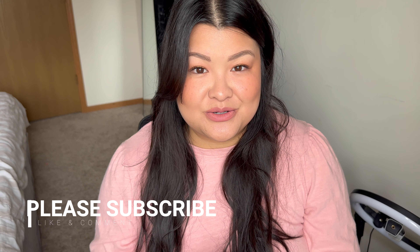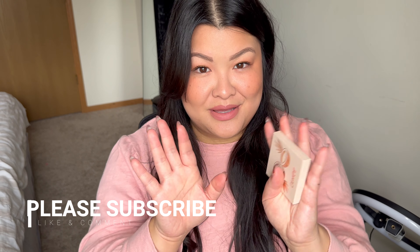Alright guys, so this is the finished look! If you guys stayed until the end, thank you. As you can see it was a very simple, easy look — effortlessly done. If you guys have a favorite cream eyeshadow or any eyeshadow, just put that all over your lid and use your favorite mascara, bronzer, and blush and you are good to go. If you guys like this video please give it a thumbs up and I'll see you guys in the next one — bye!